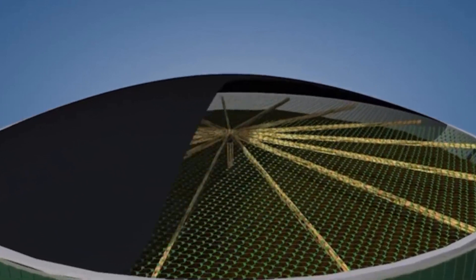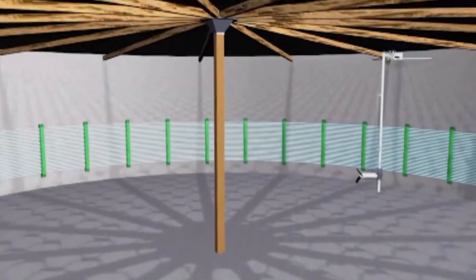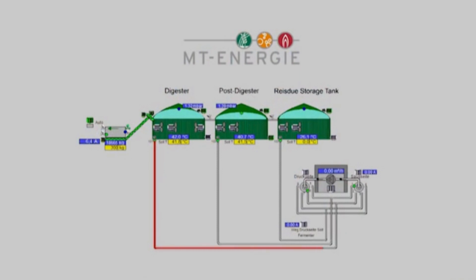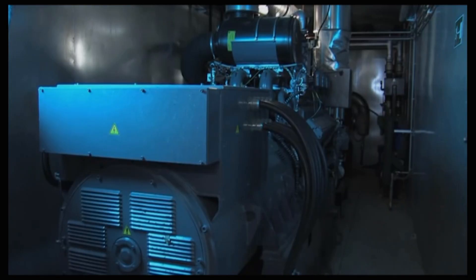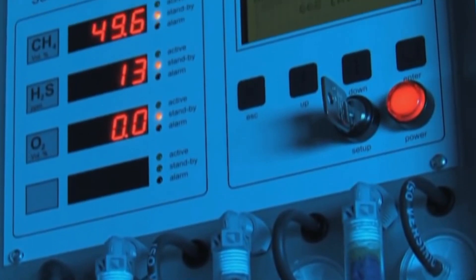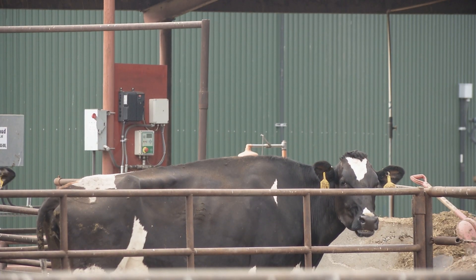It sits in there for 30 days, it's agitated and heated and produces methane gas. The methane gas is bled off and feeds the combined heat and power unit. That generates electricity that's sold to the grid, and generates heat that we use to recirculate back into the digester to keep it at the correct temperature.